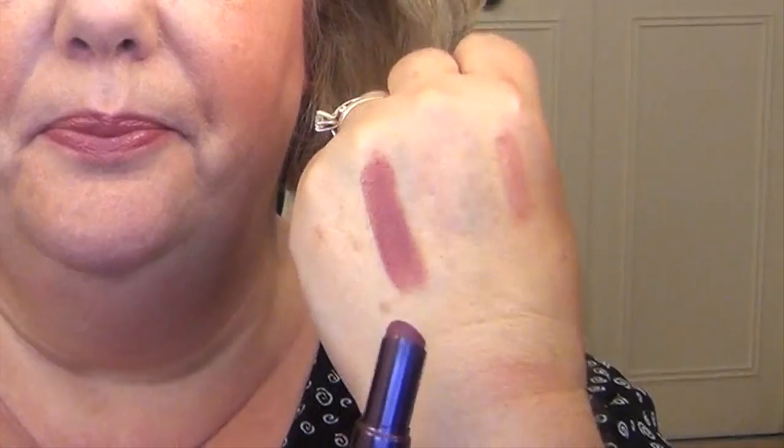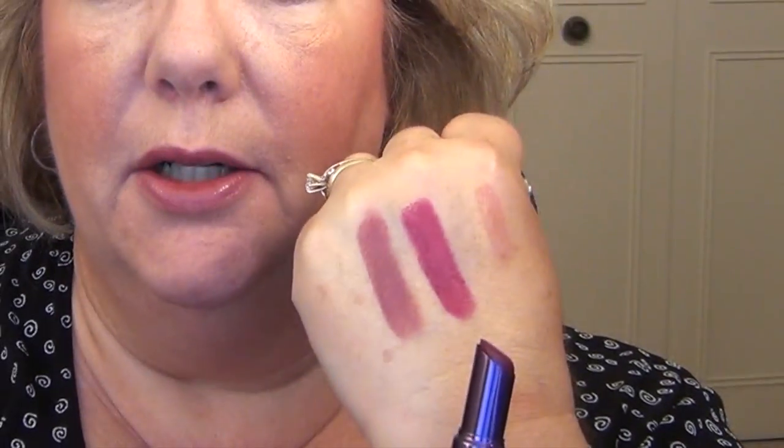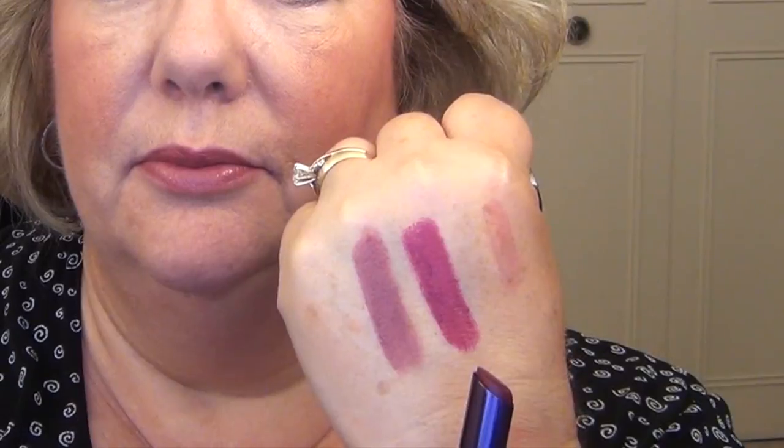Next up is the Urban Decay Revolution lipstick formula — it's been around for a couple of years but it is a really awesome, great quality formula. I'm actually wearing one on my lips right now — it's called Rapture, a shade I frequently keep at my office because it just goes with everything. The other shade I have is Venom, which is more of a brighter berry shade.